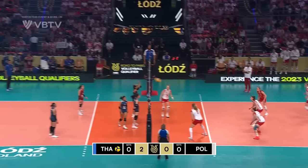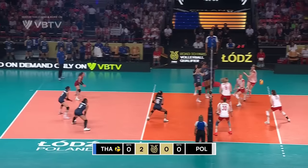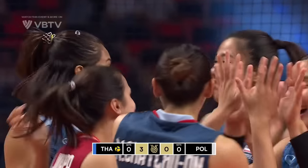High side will be key for them to keep their blocking game strong and disciplined. Stasiak is blocked twice now — the first at tip, this one a proper swing.